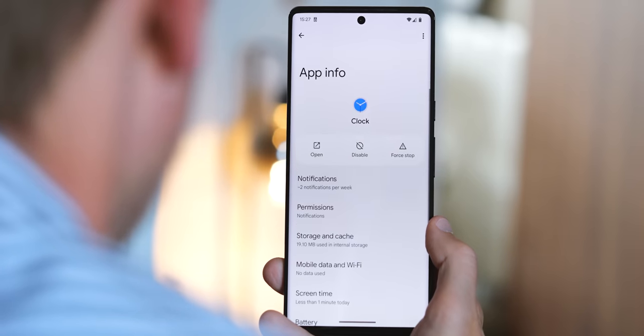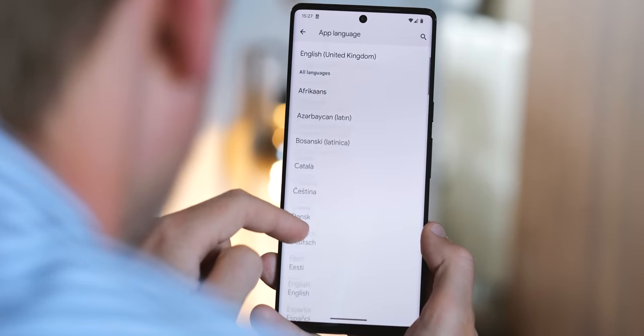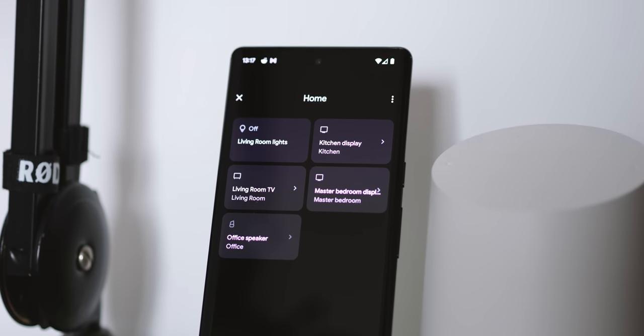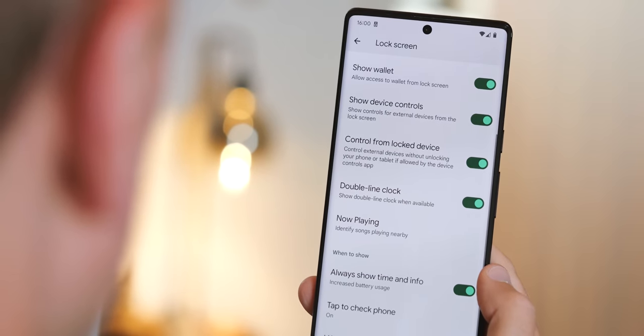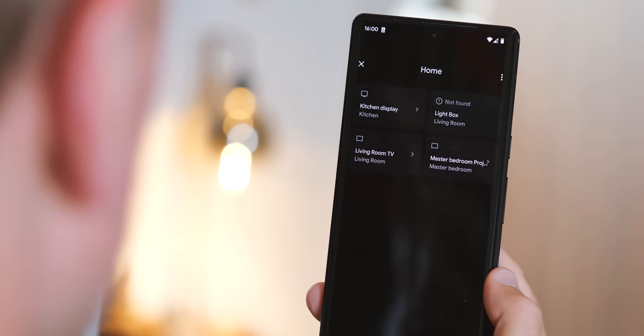Android is getting easier to use for multilingual folks, with the ability to set individual languages for different apps. This could be great if you're learning a new language, if you live abroad, or somewhere where multiple languages are spoken. Not all apps are supported, but where you can set an app-specific language, you'll find it as just another setting under the app info menu. One of the more useful shortcuts in Android is the device control menu for smart home devices - and in Android 13 you can now allow smart home gadgets to be controlled through this menu even without first unlocking your phone, though the app itself will need to be updated to support this new feature.